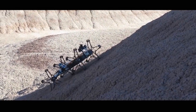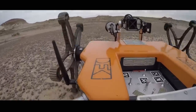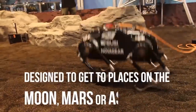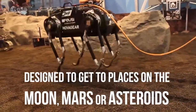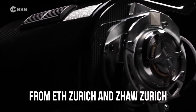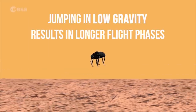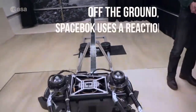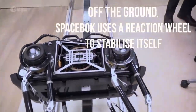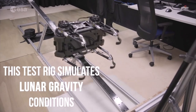Another robot being developed for space exploration is the Spacebok, a jumping space robot that flies like a spacecraft. Built by a Swiss student team, Spacebok follows the example of astronauts who found themselves hopping rather than walking on the moon due to its low gravity. The team is slowly increasing the height of the robot's repetitive jumps and have reached up to 1.3 meters in simulated lunar conditions so far. The prototype has performed so well that they even used it to play a live-action game of Pong, the classic video game.